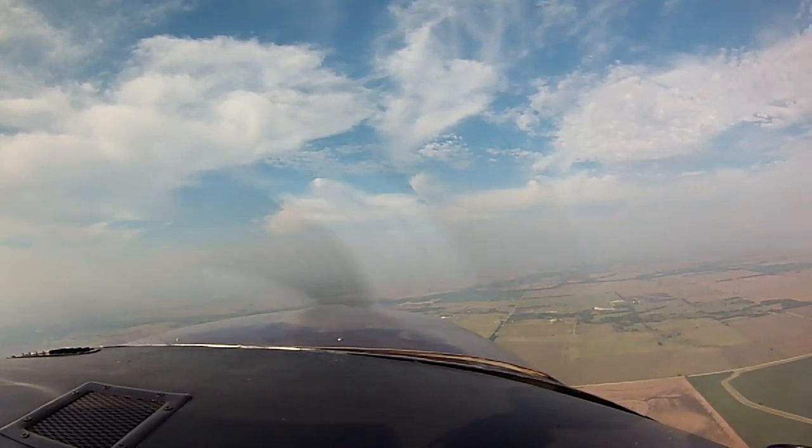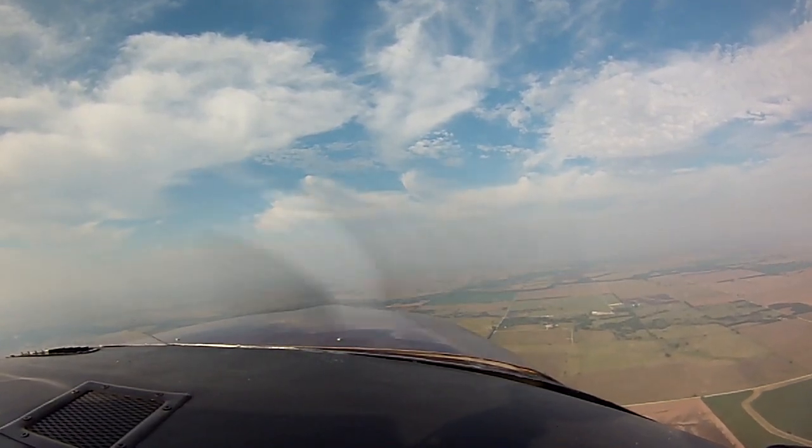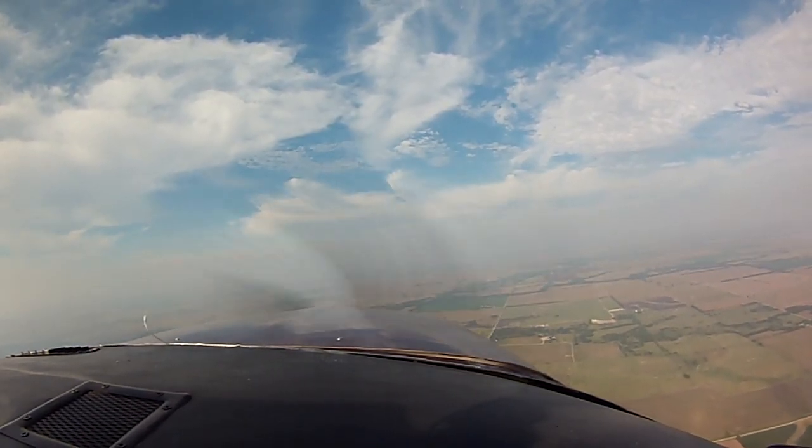Pretty hazy out today, a lot of humidity. Keep in mind, fuel-injected engines don't get carb ice.